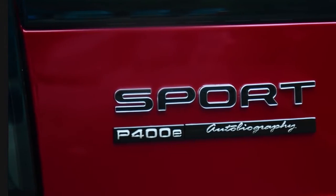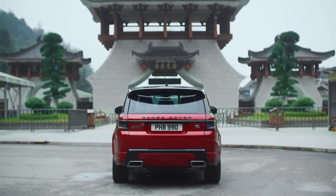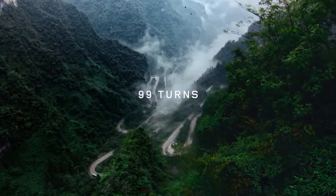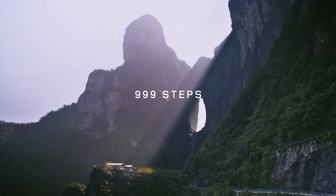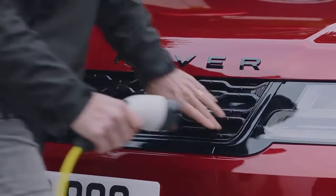Having the Range Rover Sport Plug-in Hybrid here is a blessing. I don't think any other cars would even attempt this challenge. It's a crazy challenge — it's the hardest challenge I've been involved in. This is another level. This is really pushing the boundaries of the vehicle and the plug-in hybrid system itself.